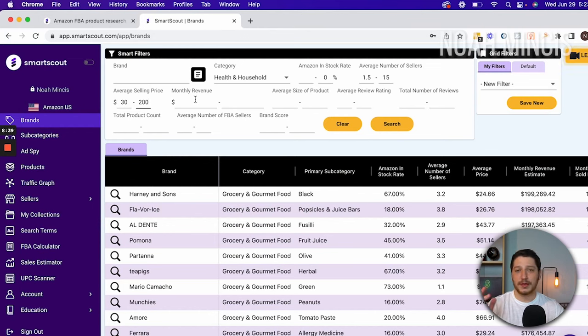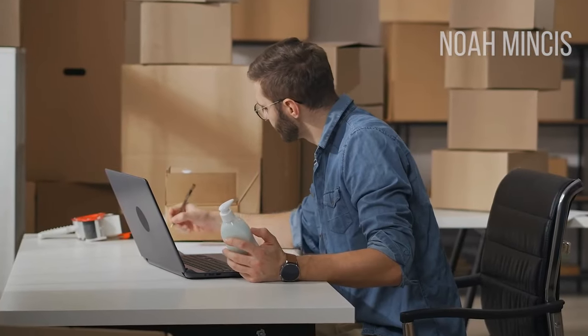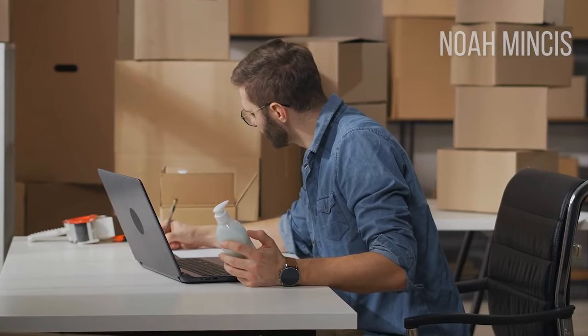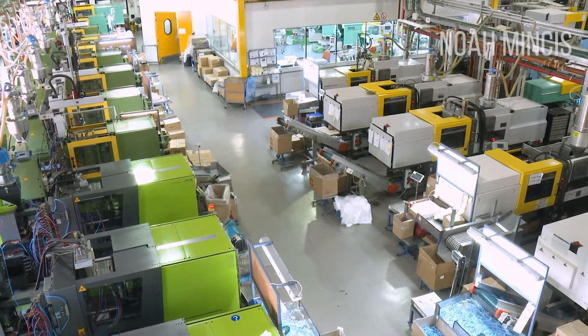Next we have monthly revenue, which can be a little deceptive. I'm going to put around $10,000 as the minimum. This means on average the brand is doing $10,000 a month, but this tends to be on the lower end — in reality those brands are probably doing around $20,000 a month or more. For the maximum I'm setting it at $50,000. The reason I'm capping it lower is because I want to find smaller brands. I don't want brands doing a million dollars a month on Amazon, which means more resellers, harder to get an account, and more competition.